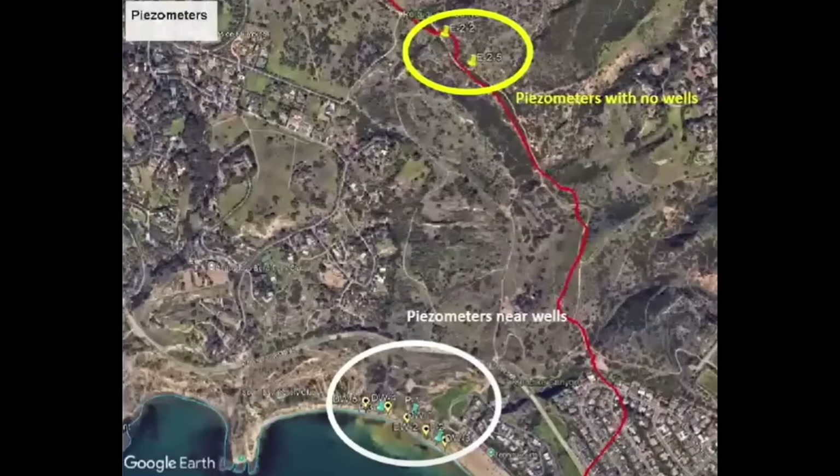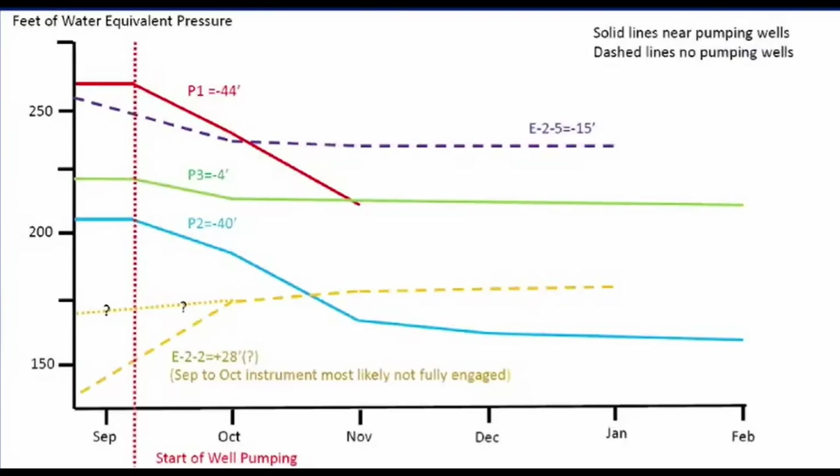So the question is: is all this dewatering work and expense worth it? At the Rancho Palos Verdes City Council meeting on February 4th, they presented data comparing water level readings at piezometers near wells versus those without adjacent wells, claiming it's having an impact. But I think most of the effect is due to this being an extremely dry period over the past six-plus months. The wells are having some effect, but this begs the question: what have they done to determine how much water must be removed during a normal or even excessive rainfall year? I don't hear anybody talking about that.